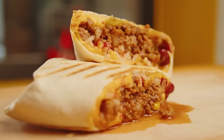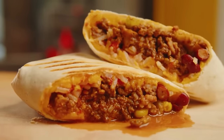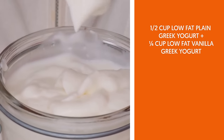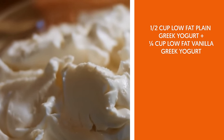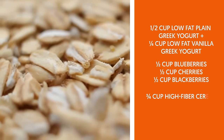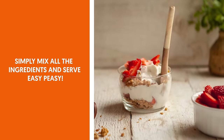If the breakfast burrito is too flavorful for you, then you'll definitely love something refreshing like a bowl of 2. Berry Parfait. Ingredients: 1 cup low-fat plain Greek yogurt plus 1¼ cup low-fat vanilla Greek yogurt, ½ cup each of blueberries, cherries, and blackberries, ¾ cup high-fiber cereal. Simply mix all the ingredients and serve. Easy peasy.